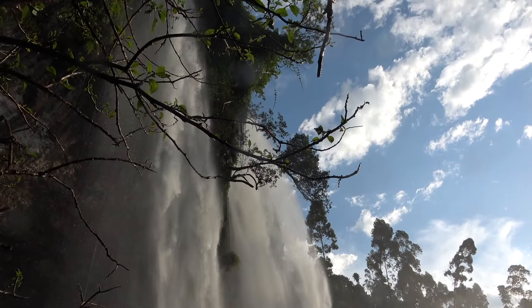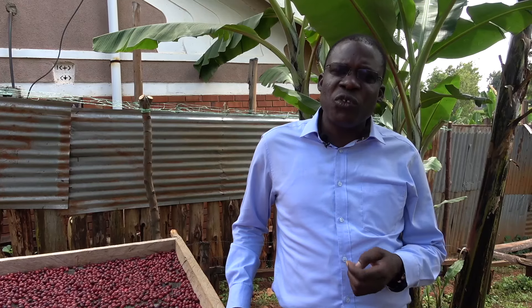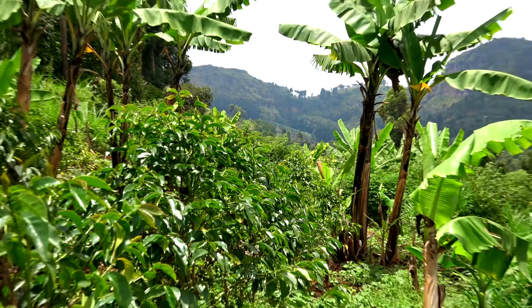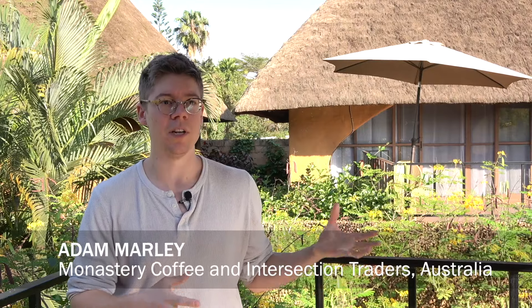The area we're in is Mount Elgon. It's in eastern Uganda. This place has a big potential because of the good climate in this area. The farmers have small land pieces but the land is very productive. Mount Elgon is an extinct volcano, so it has volcanic soil which is perfect for growing high quality Arabica coffee.